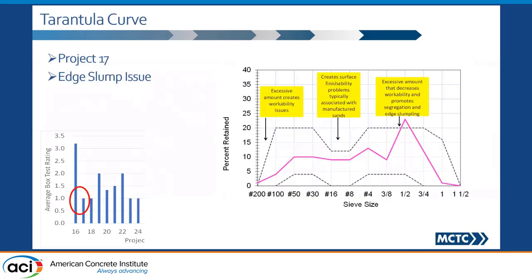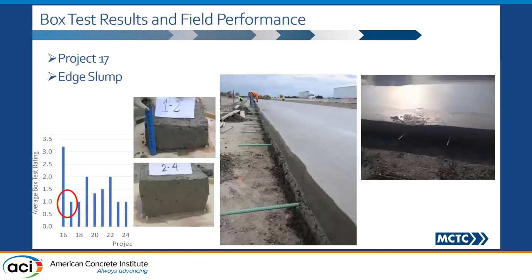I also have an example from a lumping standpoint. Here is project number 17, where the consolidation ranking was one — meaning it was perfect, as good as we want. However, when we look at criteria number one, it did not meet the criteria, and it indicates that if you do not meet this criteria, you're going to have segregation and lumping. We ran the box test and this is what we saw — and this is what we saw out in the field. Again, this was not isolated; it kept on happening continuously.